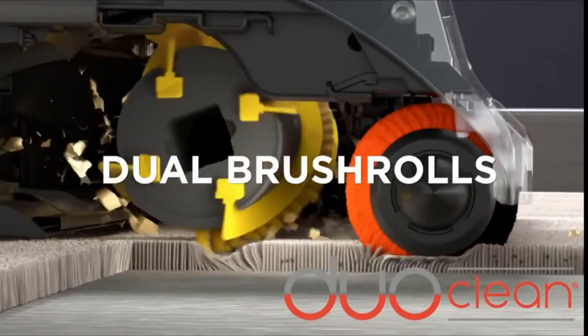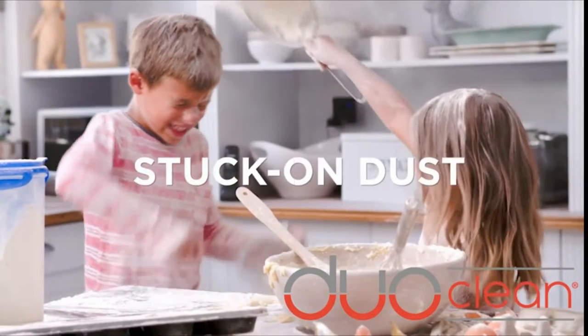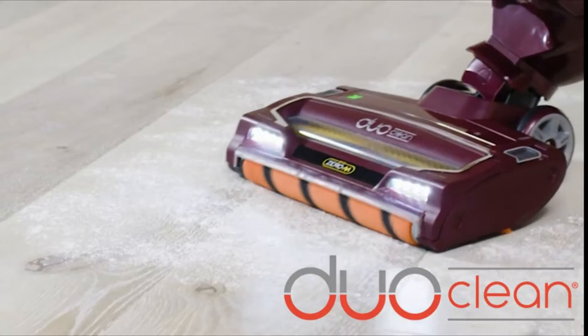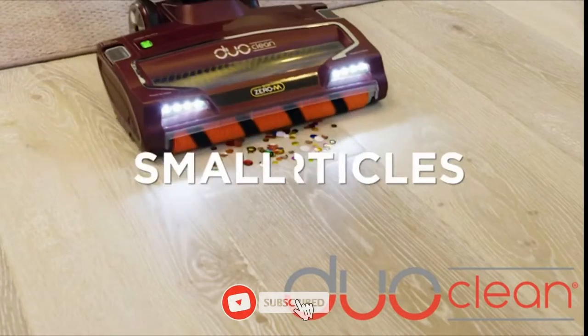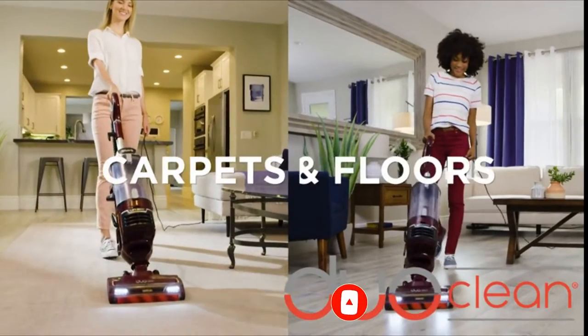With LiftAway, you can detach the pod to clean furniture, stairs, and other above floor areas. Equipped with anti-allergen complete seal technology and a HEPA filter, this vacuum traps dust and debris to keep them out of the air you breathe. The LED headlights on the floor nozzle provide visibility in dark spaces, allowing for thorough cleaning.